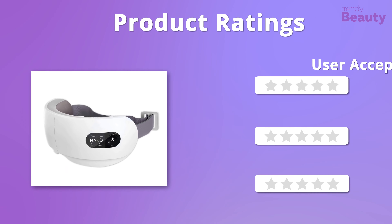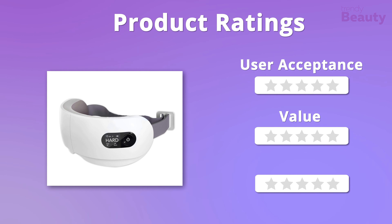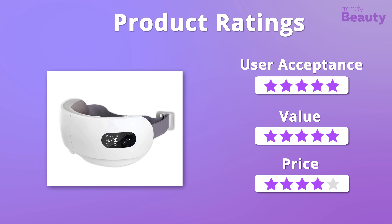Looking at the ratings now — we love the product for its quality and efficiency and give it five out of five stars on those. But the product is a little bit pricey, so we'll give it four stars on that.